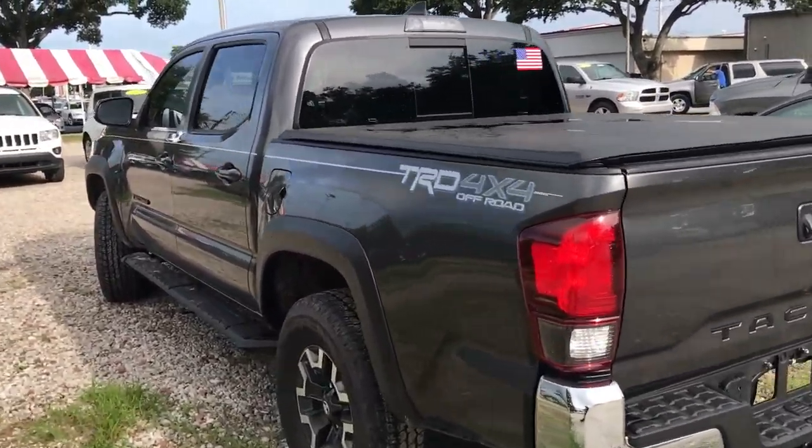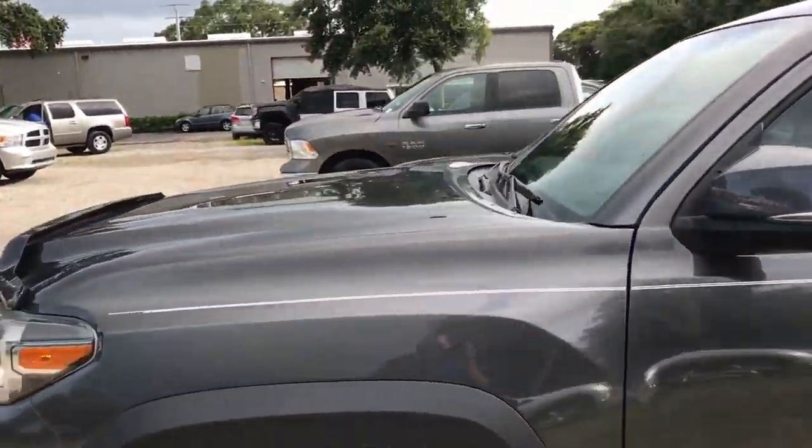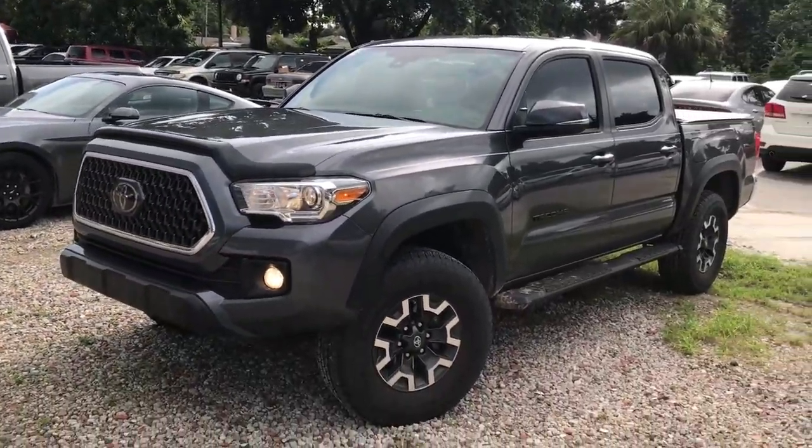It does have an integrated backup camera on it and it does have the V6. It's a very, very nice clean vehicle — a nice gray color. The wheels match the paint, which is pretty sweet.